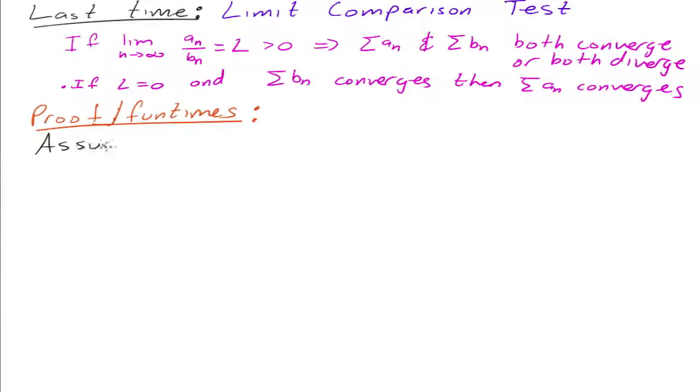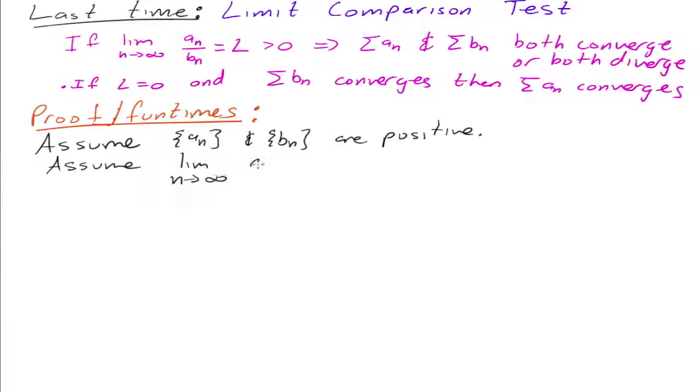So assume that a sub n and b sub n are positive. And we can also assume that the limit as n approaches infinity of a sub n over b sub n is equal to L, and let's assume that it's just greater than zero, to keep it a little bit simpler.